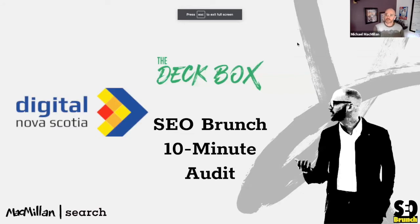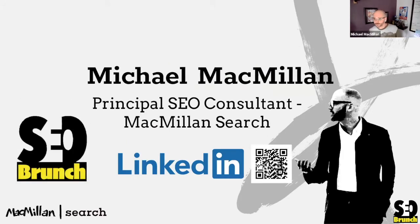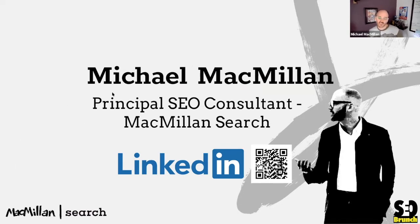So everyone, welcome to our SEO Brunch 10-minute audit. My name is Michael McMillan. I'm the principal SEO consultant for McMillan Search. If you want to add me on LinkedIn, you can use the QR code or just look up Michael McMillan. There's only a handful of us on LinkedIn — if you're looking from Halifax, you're pretty likely to find me.